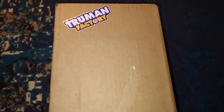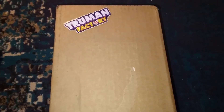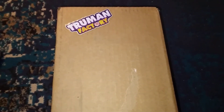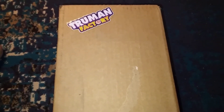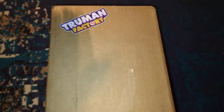I put my code in and I won a Lego DeLorean — I was like, hey, why not? So I put in my information and they sent me the box. I wasn't expecting it to get here this quick, but thank you Truman Factory! We're going to open up this box and see what's in there.